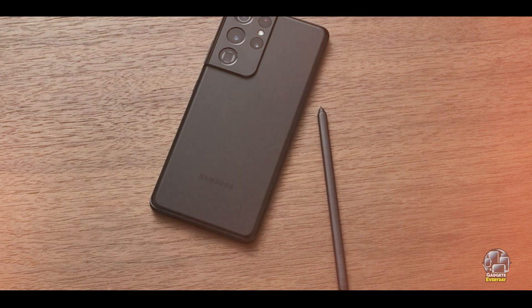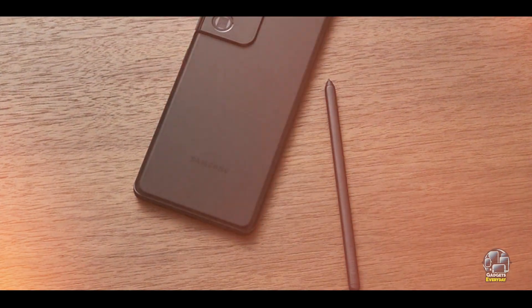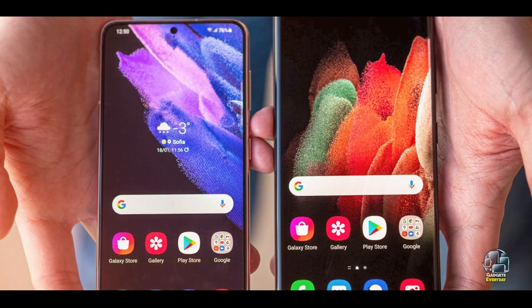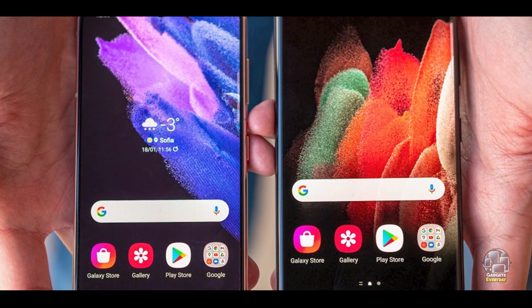Built with a Gorilla Glass Victus front and back and an aluminum frame, the S21 Ultra is designed to withstand everyday wear and tear. It also has an IP68 rating for dust and water resistance, adding to its durability and resilience.